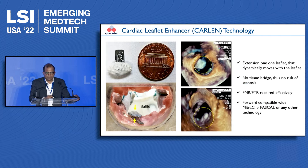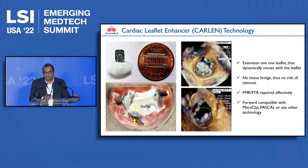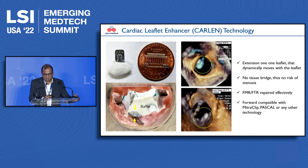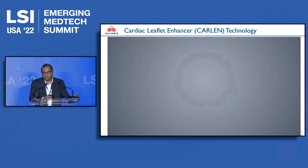What we have developed is a simple device called the cardiac leaflet enhancer. It clips onto one of the native heart valve leaflets and creates a bump. When that bump comes into the coaptation or closure of the valve, it covers the gap and enables correction of the valve leakage. Since the device moves along with the native valve leaflet, it does not create any stenosis, and you can attach it to any part of the valve — the anterior or posterior leaflet in the mitral valve, or the septal leaflet in the tricuspid valve. This allows correction of the valve leakage without side effects and makes it highly forward compatible with any future technology.